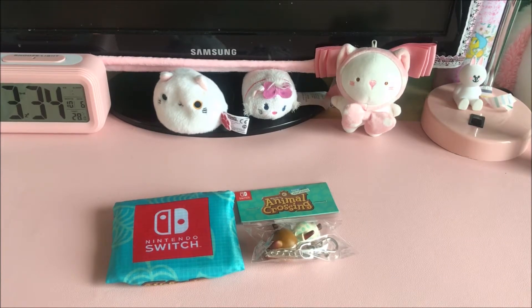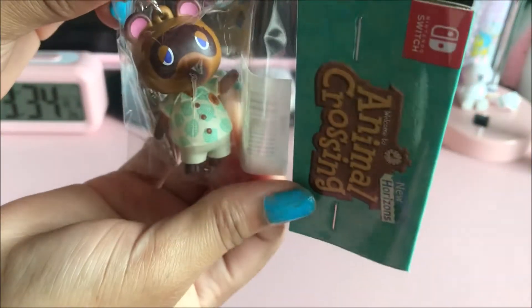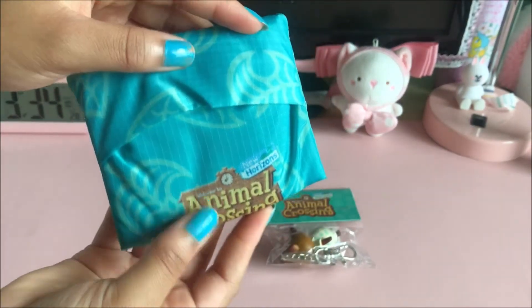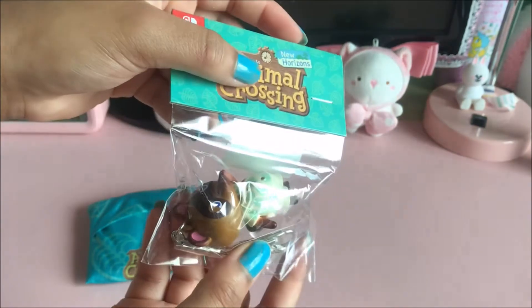The Tom Nook keychain sold out quickly, but I think they're going to restock it in a future update of the store. This is how he looks in the packaging — he looks really cute. And this is the bag, but right now it's folded up. Let's open the keychain first.